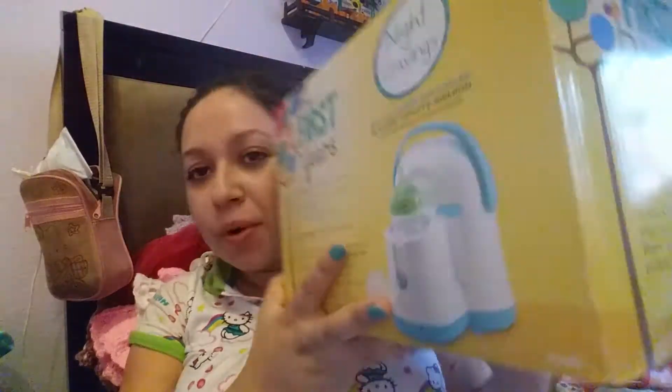And that was from grandma from dad's side. The one I was hoping to get that I had on my baby registry was the bottle warmer and cooler. I wanted just a warmer but this one is both — bottle warmer and cooler — so that's really good.